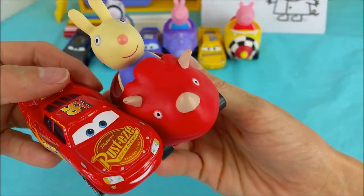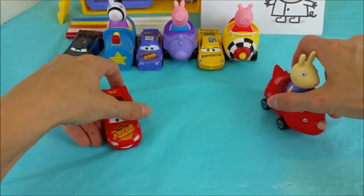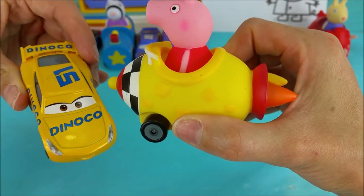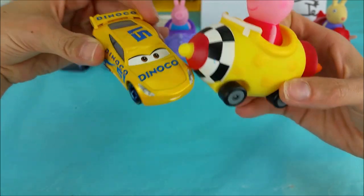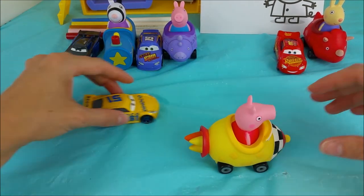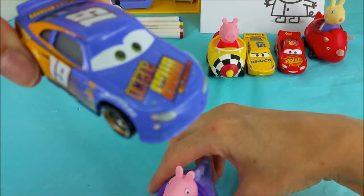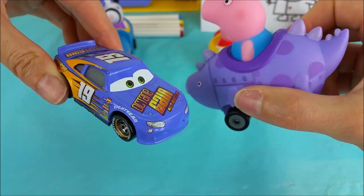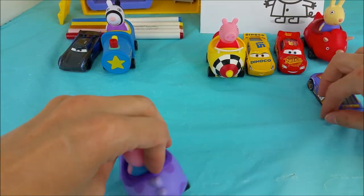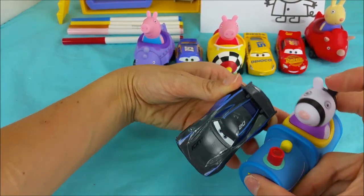I have Lightning McQueen and Richard Rabbit and his dinosaur buggy. There's also Peppa Pig and her rocket and Cruz Ramirez the Dinoco style. Bobby Swift and George and his dinosaur buggy. And then we have Zoey Zebra and Jackson Storm.